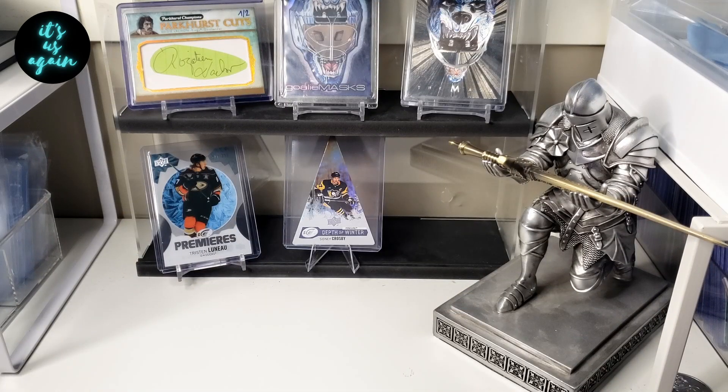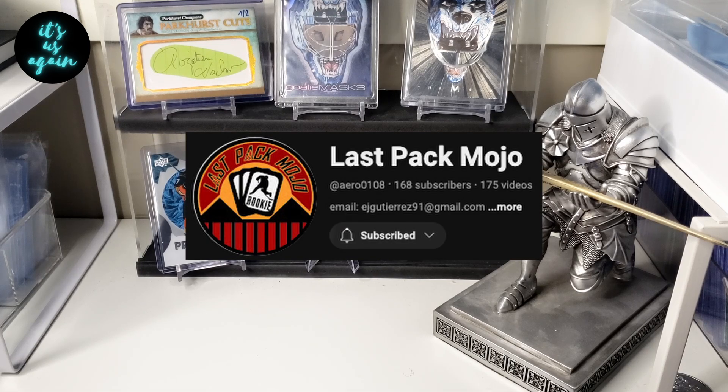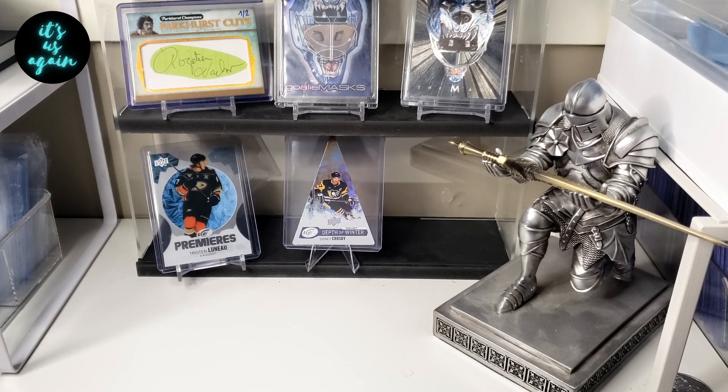Now, before we get to the rip, I just want to show off a giveaway win courtesy of Last Pack Mojo. Awesome guy, awesome channel — he gets into mainly hockey and opens all the new releases. And the crazy thing is, he's just giving it all away. So if you aren't subscribed, make sure to head over there, check some videos out, and get in on the action.